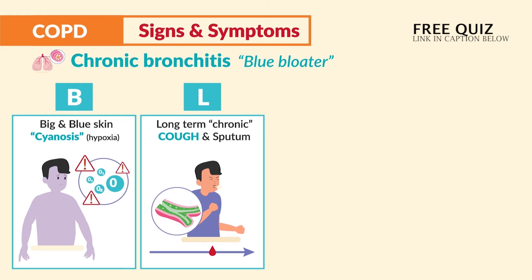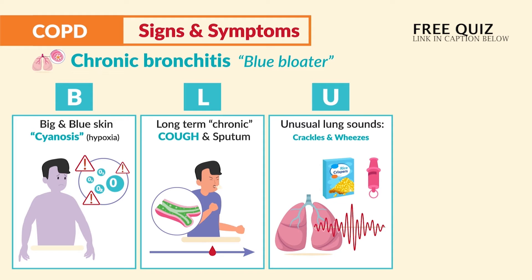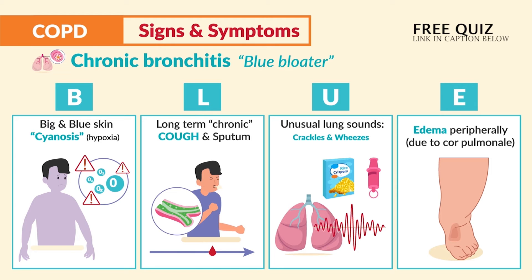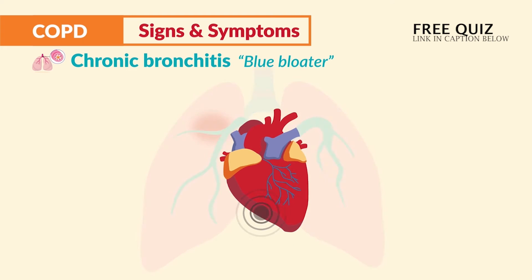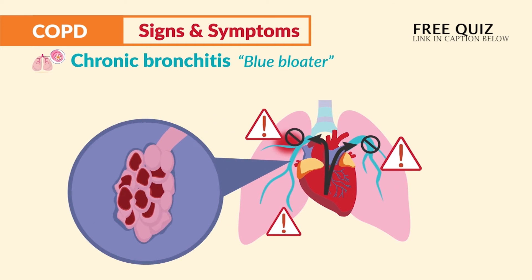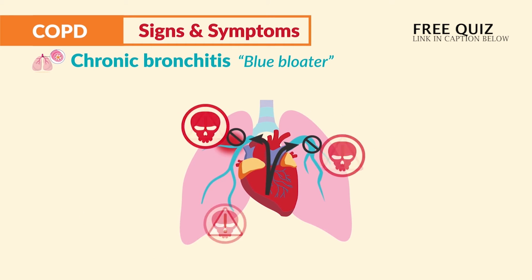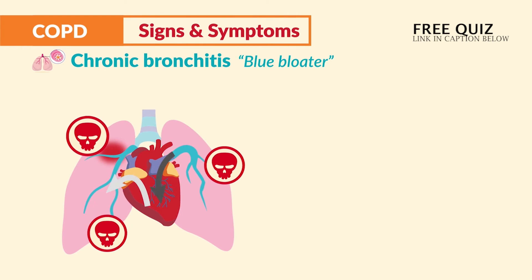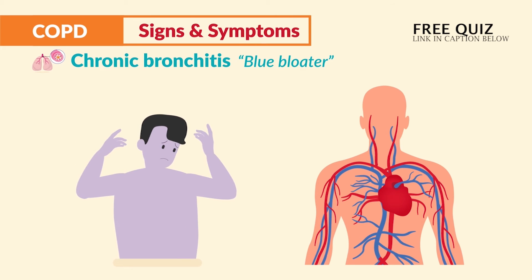U is for unusual lung sounds — we typically hear crackles and wheezes. E is for edema that shows up peripherally due to cor pulmonale, that right-sided heart failure. This happens as the right side of the heart has great difficulty pumping blood into these really hard fibrotic lungs. Eventually this leads to pulmonary hypertension as blood backs up into the right ventricle and then into the entire body.